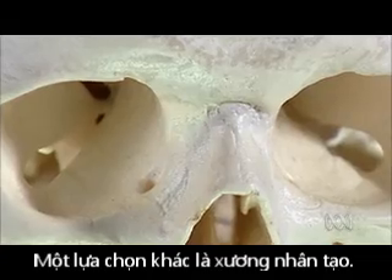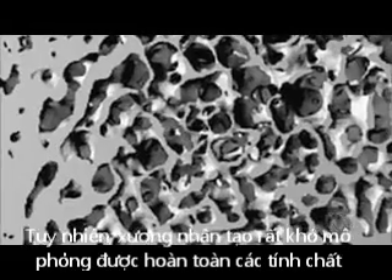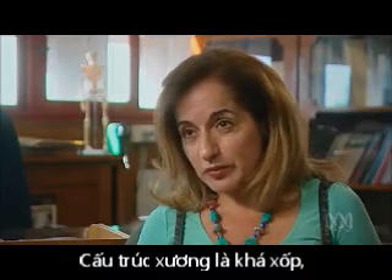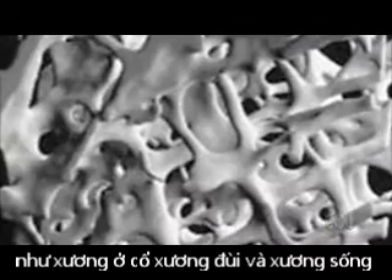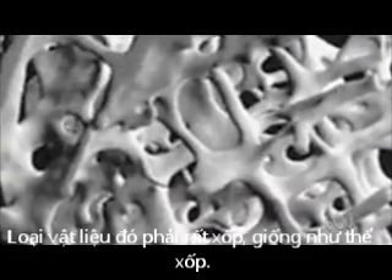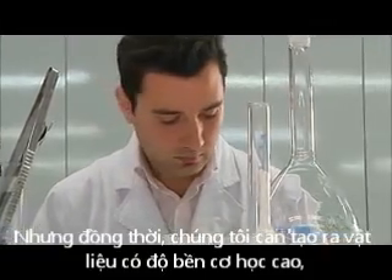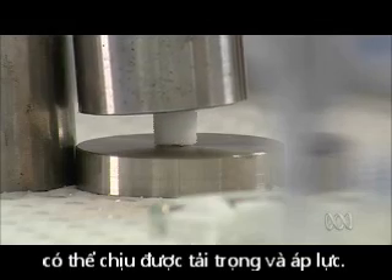Another option is artificial bone, but replicating the properties of living bone tissue is very tricky. Bone structure is quite porous, so we are trying to develop a material that has the same structure as in your hip and spine — very porous, like a spongy material. But at the same time, we need to create a material that is mechanically strong and can withstand the loads and pressures.